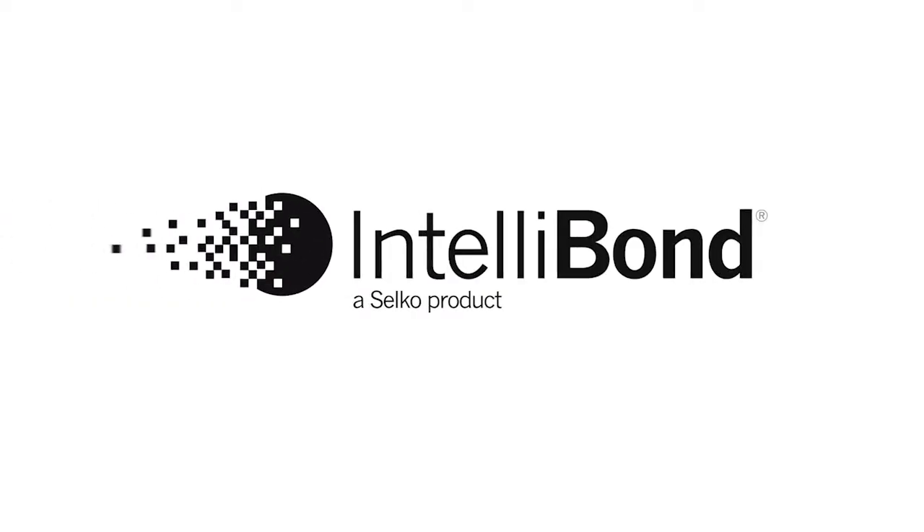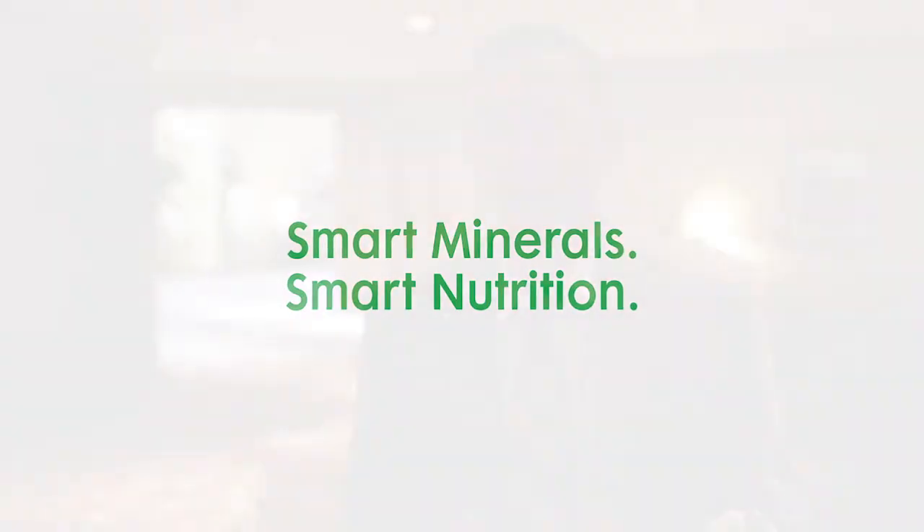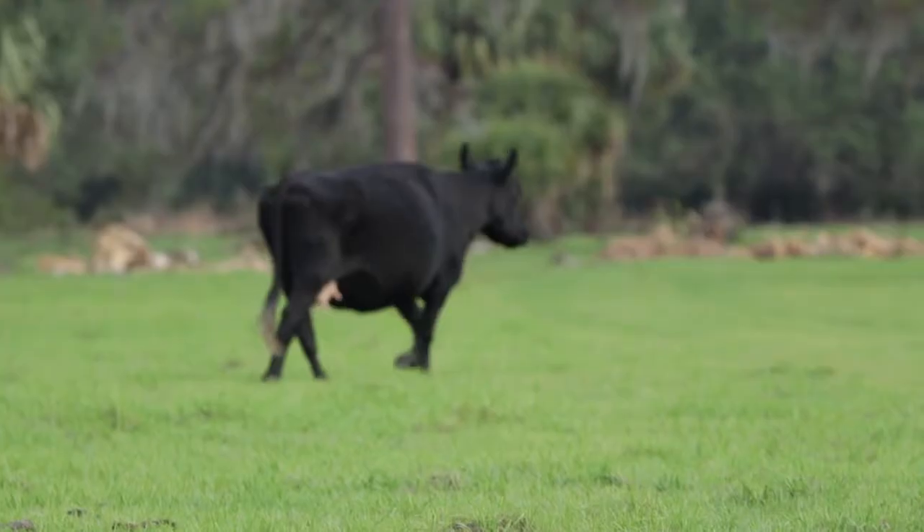Trace mineral status is generally measured multiple ways. One of the ways is just what are the calves consuming, so that's just an analysis of the feedstuffs — the forages and supplements and maybe the salt-based supplements as well. Just an analysis of the formulation of those products or the resident amount of trace mineral in the forage. That's one way to estimate trace mineral status.